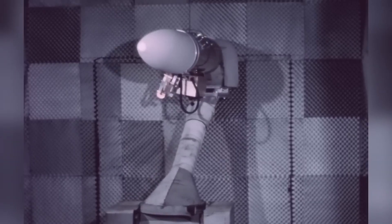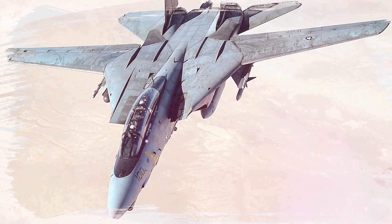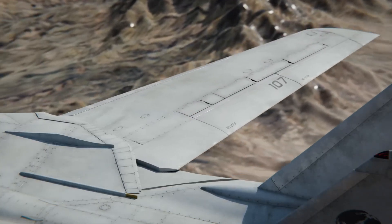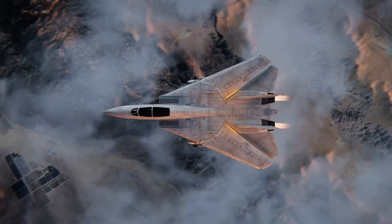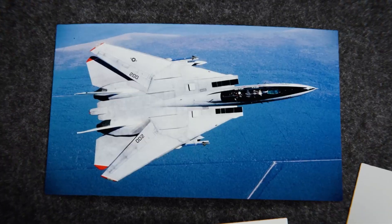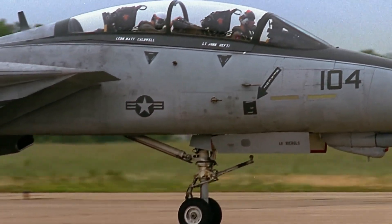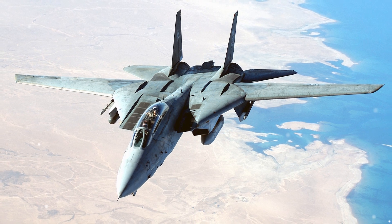Every aspect of the F-14 was designed with the gruelling conditions of carrier operations in mind. Its reinforced landing hook and hydraulic catapult launch system allowed it to operate from short runways at sea. The swing-wing mechanism even included a 78-degree storage mode, enabling the aircraft to fit snugly on crowded carrier decks. The violent forces involved in catapult launches and arrested landings subject planes to extreme stress, and the F-14's reinforced landing gear and arrestor hook were built to absorb these forces, while its hydraulic systems ensured precise control during these high-stakes moments.